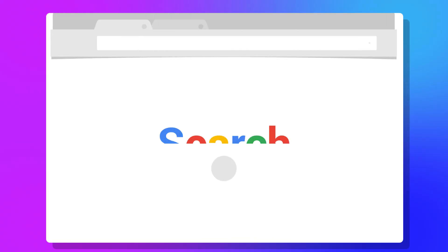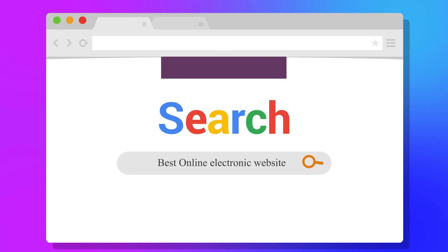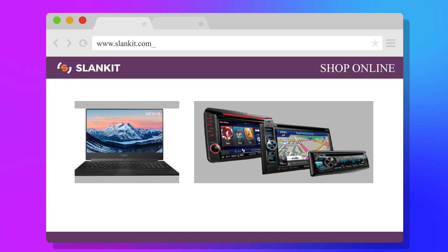Here are some tips to allow you to shop electronics smart without breaking the bank. Tip 1: Shop online. Skip the crowd in the malls, save on gas, and pick retailers that offer free shipping.